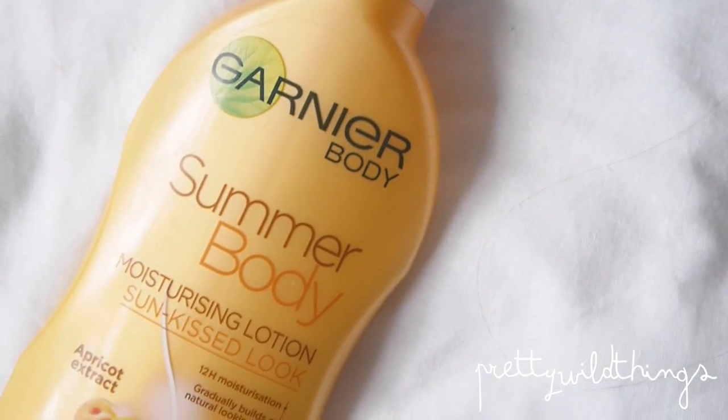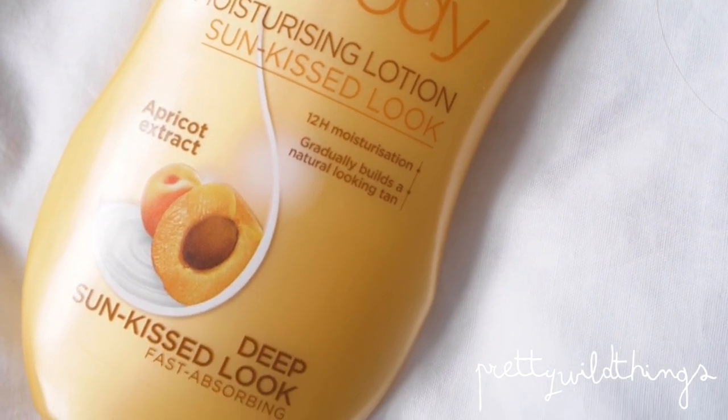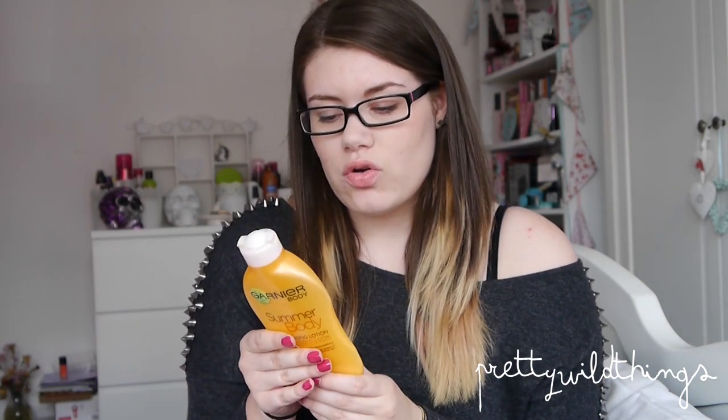My first favourite this month is the Garnier Body Summer Body Moisturising Lotion Sunkissed Look Apricot Extract Sun Tanning Lotion — basically a tanning moisturiser. I've been using this all through July and it just gives the most natural tan that I've ever seen.